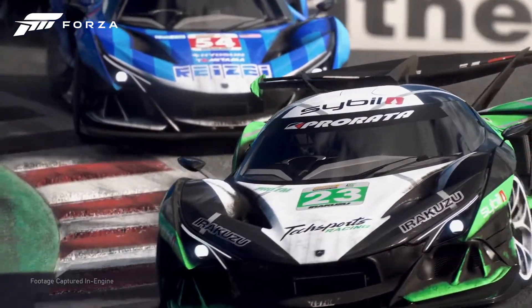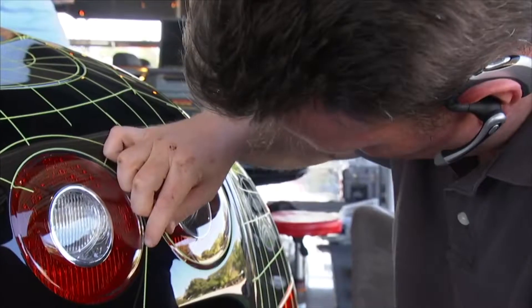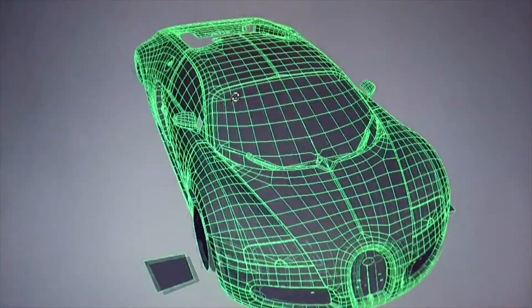High-end racing games such as Forza Motorsports require an insane level of detail for the cars. The actual racing car is scanned carefully by tons of modern equipment to create a super detailed model with accuracy at the millimeter level. It's very impressive.